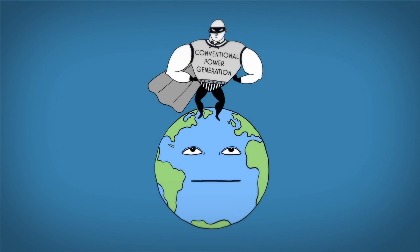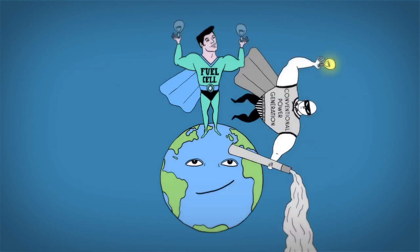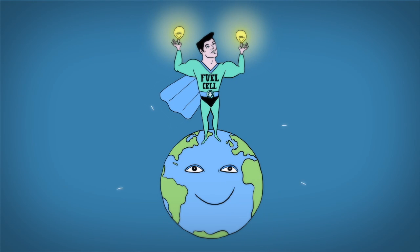Most conventional power generation methods actually convert chemical energy into heat and mechanical work, and then into electrical energy. Fuel cells offer us the ability to convert chemical energy directly into electrical energy with a very low environmental impact.